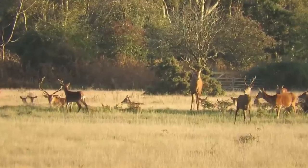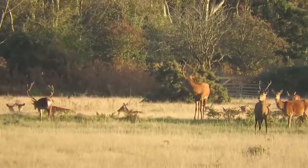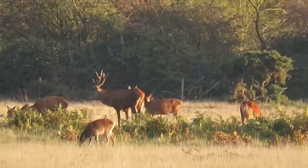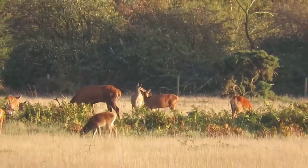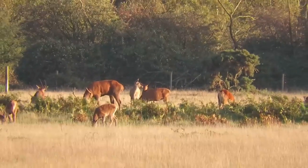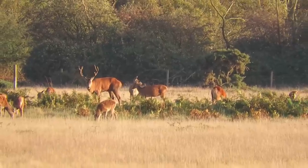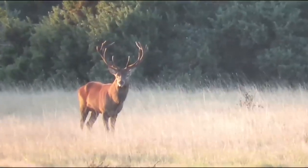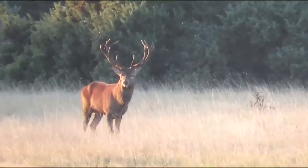The second animal on this list is the red deer. The UK's largest land mammal is native to most of Europe, Western Asia and is the only species of deer that's native to Africa, albeit only around the Atlas Mountains in the very north of the continent. They have however been introduced to a handful of other places such as Australia, New Zealand, Canada, the USA, Argentina, Peru, Chile and Uruguay.